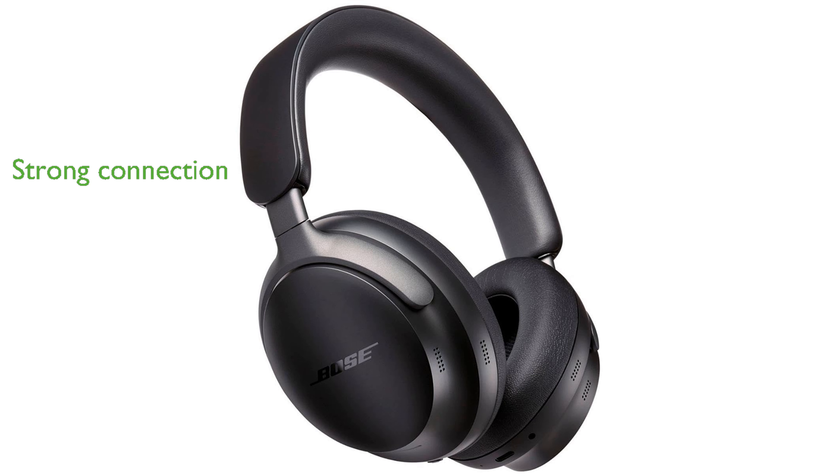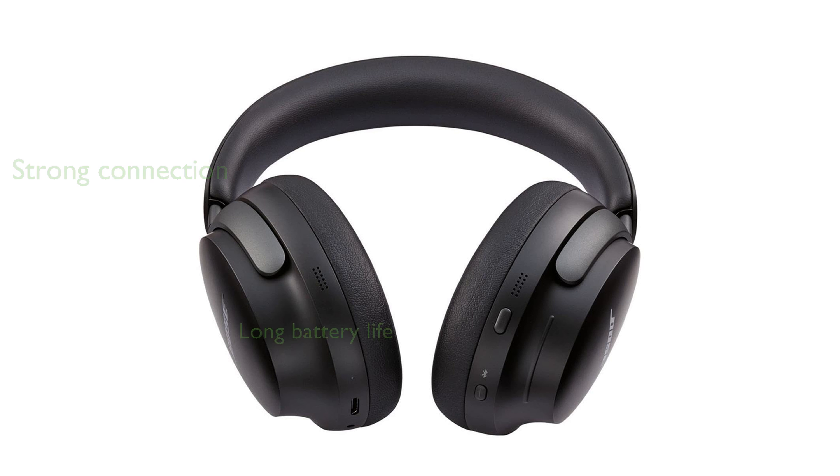Advanced Bluetooth 5.3 ensures a strong connection within 30 feet, allowing seamless device pairing. Enjoy up to 24 hours of battery life, with a quick 15-minute charge providing up to 2.5 hours of playtime.